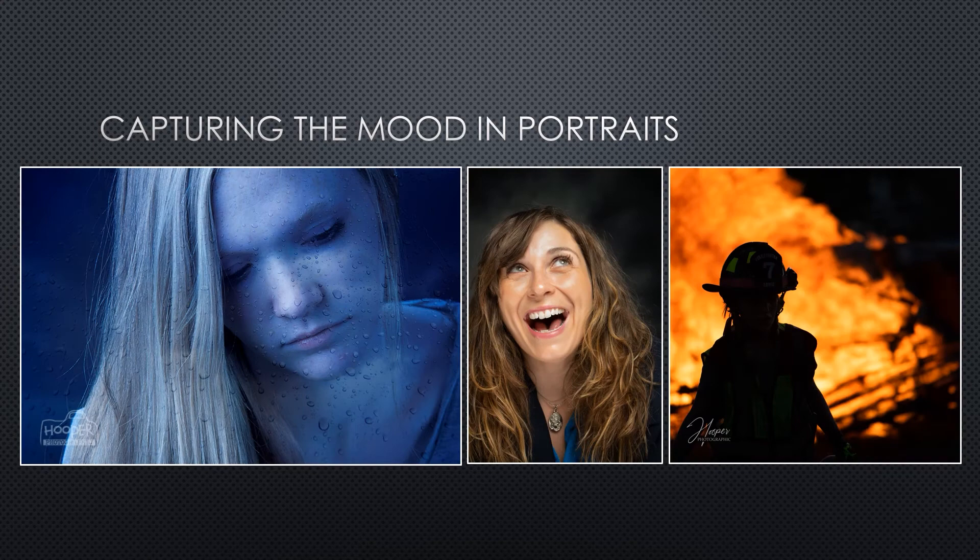A concept shoot illustrating depression used a somber expression with the white balance changed in-camera to give a dark blue cast, with raindrops added in post-processing to reinforce the rainy-day mood. On the flip side, some subjects can't keep a straight face and you can capture a lot of great images of a goofy personality. The firefighter image shows a 17-year-old trainee — we can't see her face at all, yet we can definitely feel a strong, confident mood.